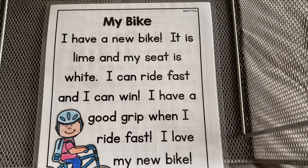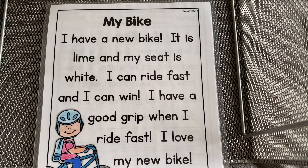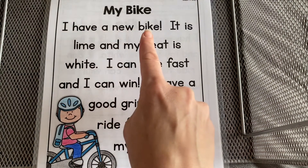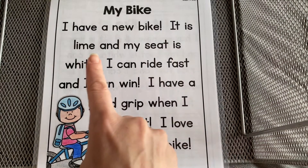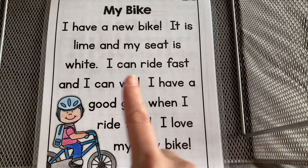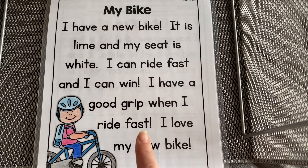Let's start by looking at the title: My Bike. I have a new bike. It is lime and my seat is white. I can ride fast and I can win. I have a good grip when I ride fast. I love my new bike.